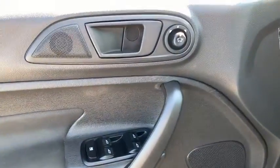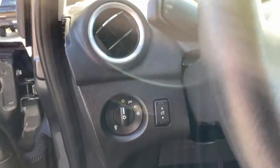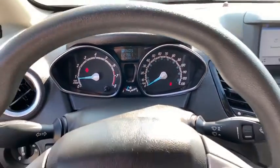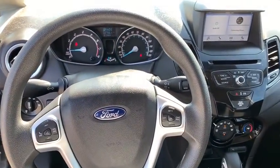Rear window defroster, power windows, CD player, security system, compass, electronic stability control, trip computer, overhead console, brake assist, tachometer.